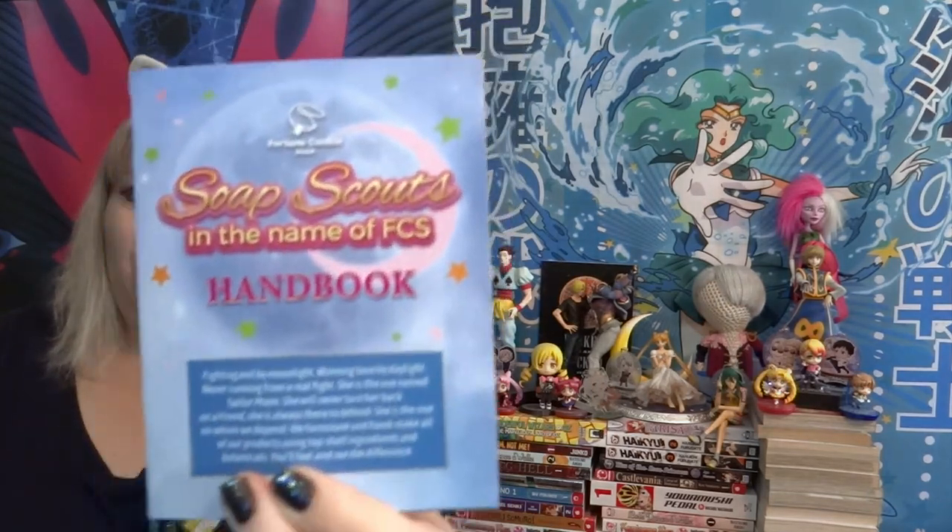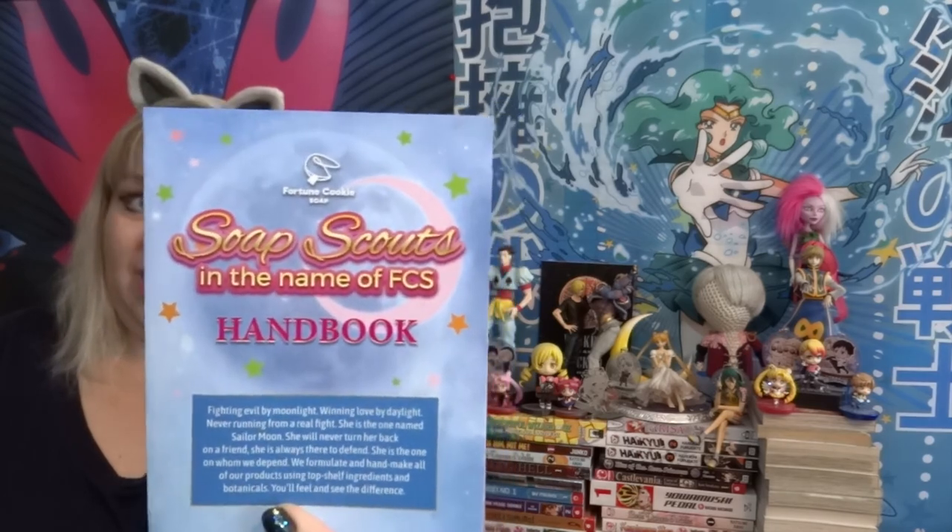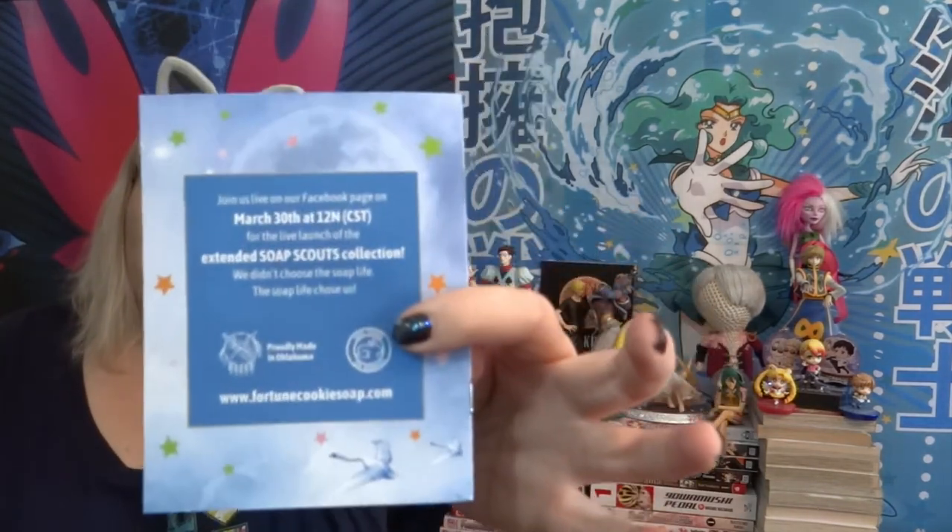In every box it comes with a little handbook that tells you the products inside. This is actually going to launch on March 30th at 12 noon central time and it is a Soap Scouts collection — 'We didn't choose the Soap Life, the Soap Life chose us.' It says: 'Soap Scouts in the name of FCS. She will never turn her back on a friend. She was always there to defend. She is the one in whom we can depend. We formulate and hand make all our products using top shelf ingredients and botanicals. You'll see the difference.'